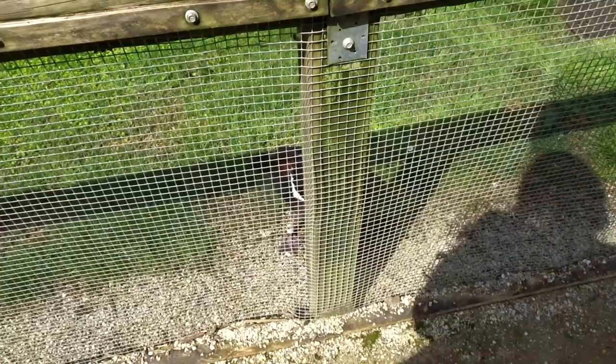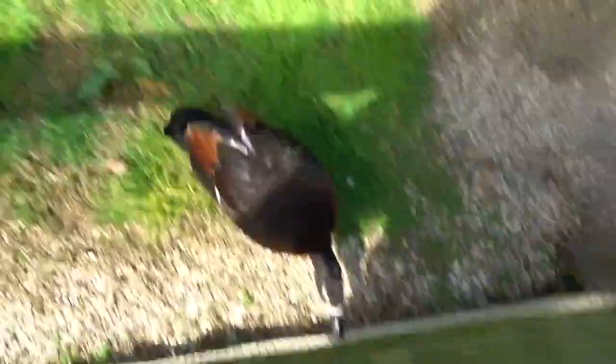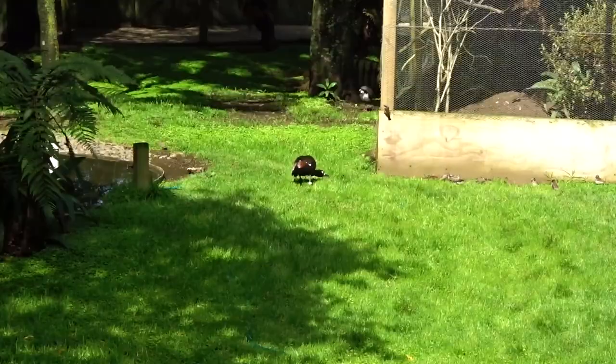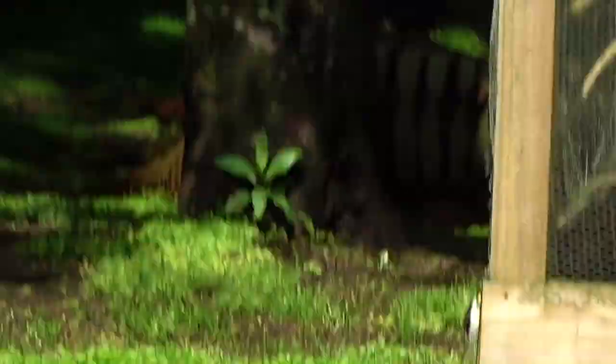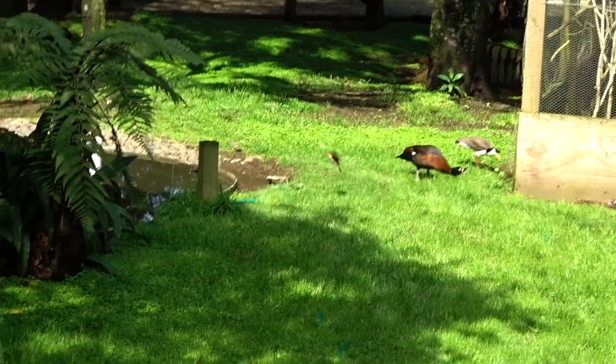The duck keeps charging at everyone — he's like a normal little duck and then suddenly loses it. He's been charging at all the other visitors too. Just like an old man going around giving out to the kids. The cat's actually got problems. That duck was a menace.